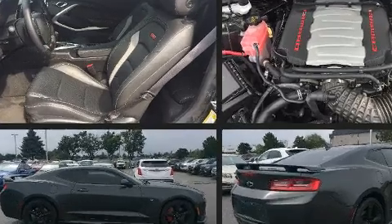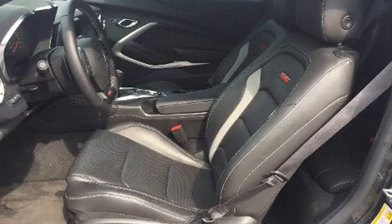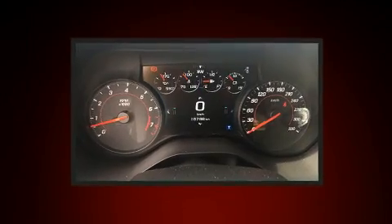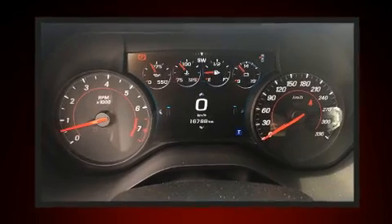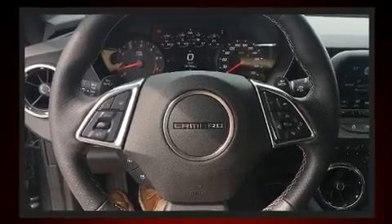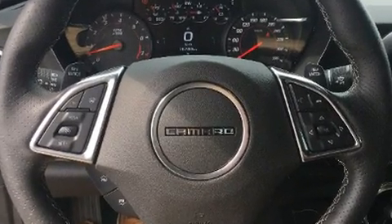Chevrolet infused the interior with top-shelf amenities such as automatic dimming door mirrors, heated steering wheel, and cruise control. Features such as automatic climate control and leather upholstery prove that economical transportation does not need to be sparsely equipped.